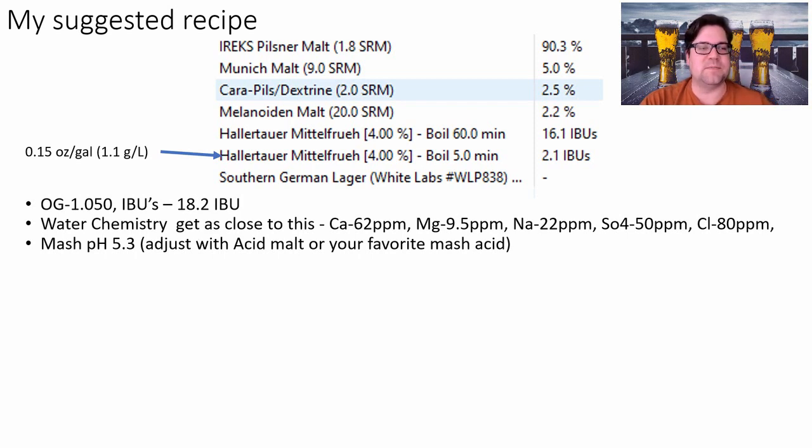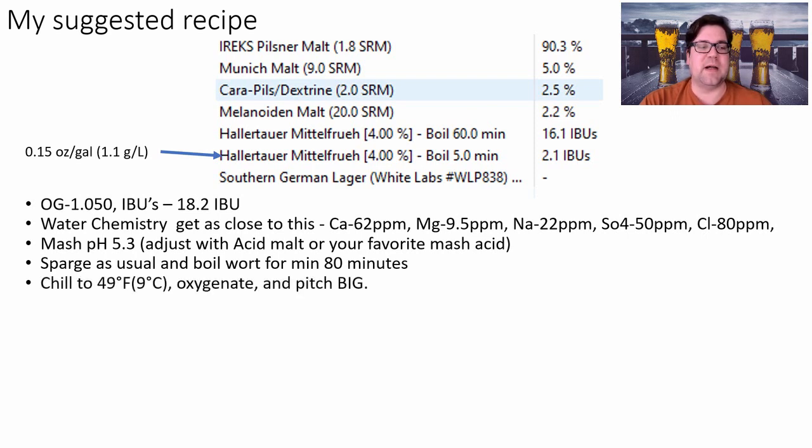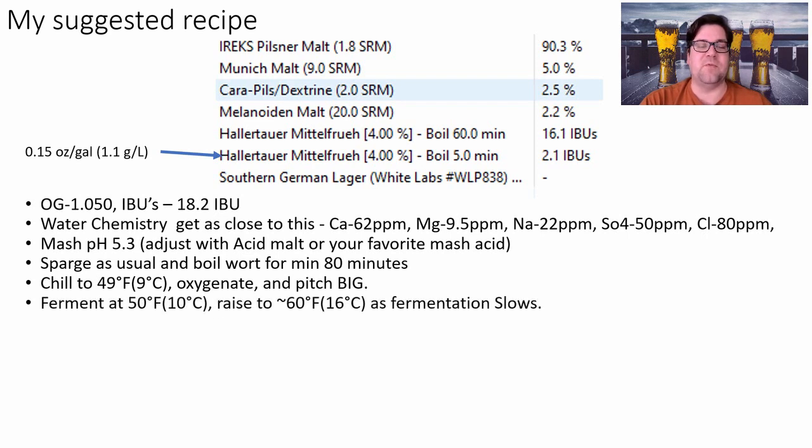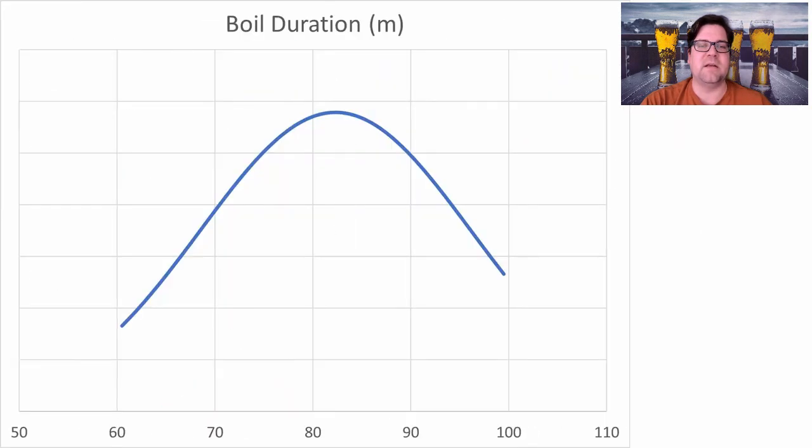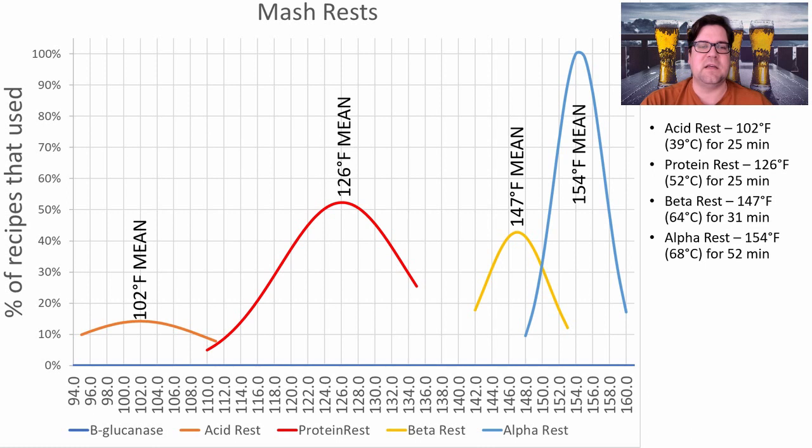If you want to follow the Reinheitsgebot, use acid malt in place of pilsner malt to adjust pH; otherwise use your favorite acid adjustment. Sparge as usual, boil for 80 minutes, chill to 49°F, oxygenate and pitch big, then ferment at 50°F. Raise temperature slightly at the end for a diacetyl rest, then cold crash and carbonate to 2.6 volumes. For the mash schedule: 15-minute protein rest at 126°F, then 30 minutes at 147°F, then 30 minutes at 154°F.